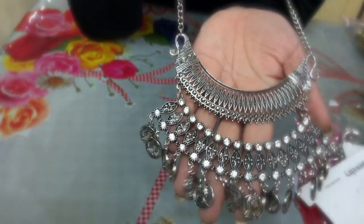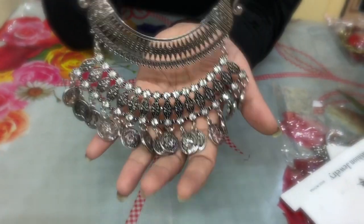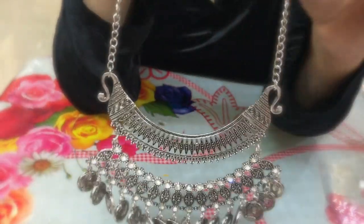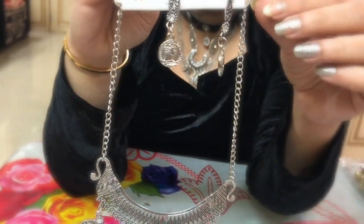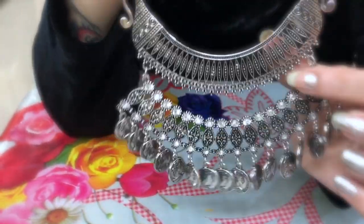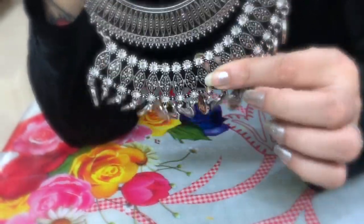Next up is this two-layered piece. It also has some rhinestones, coins, and a very pretty dainty coin pendant. This one is for 240 rupees since it has all these rhinestones and is very heavy material.